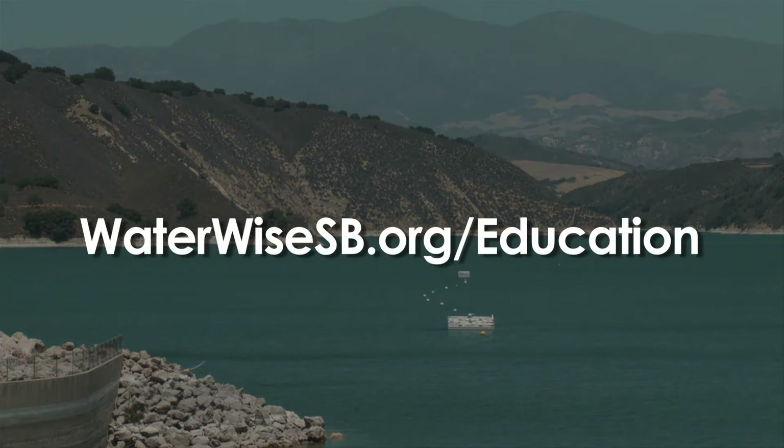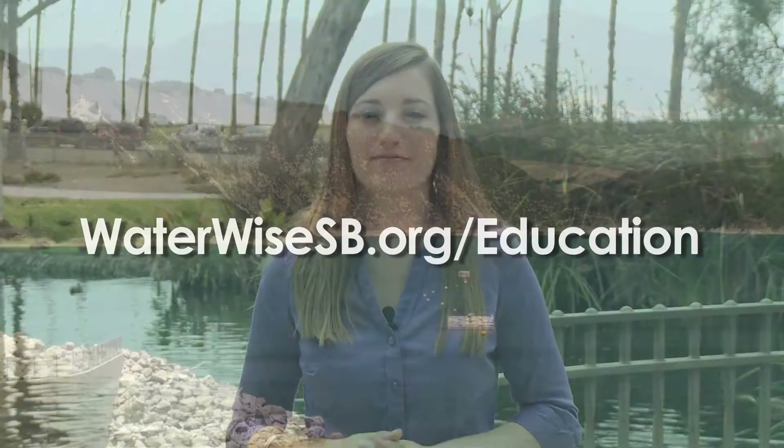To find out more about where your water comes from, visit waterwisesb.org/education. Now that we know where this valuable resource comes from, it's time to find out how we can conserve more of it in our landscapes.